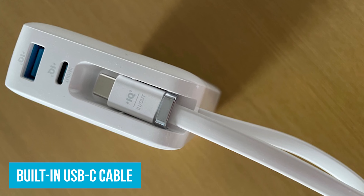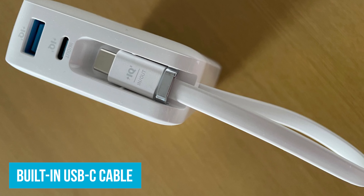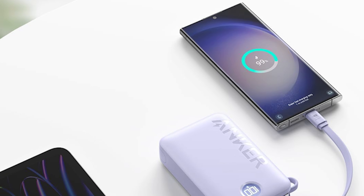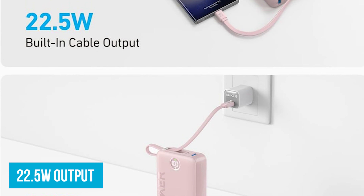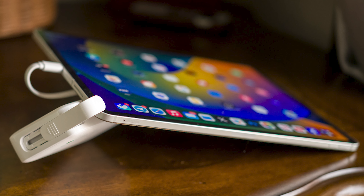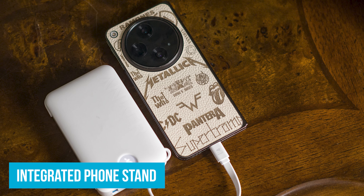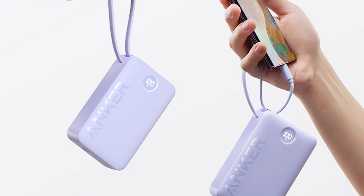The built-in USB-C cable is a lifesaver — you don't have to worry about carrying extra cables or losing them. Imagine you're at an airport and realize your phone is dying; just pull out the Anker A1647, plug it in, and you're good to go. The 22.5-watt output means your phone will charge quickly. One of my favorite features is the integrated phone stand — if you're at a cafe or on a flight, you can prop up your phone and watch videos or make video calls while it charges.